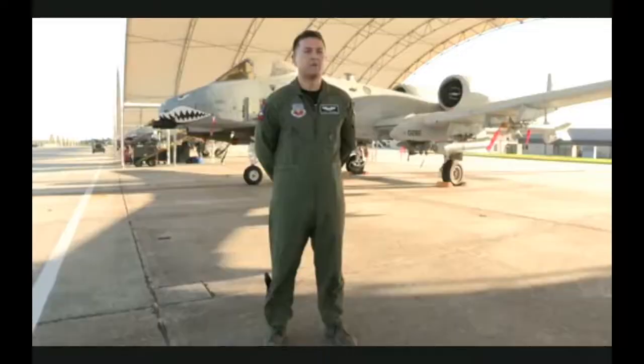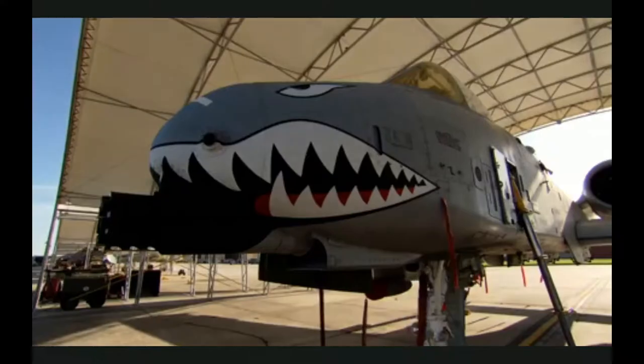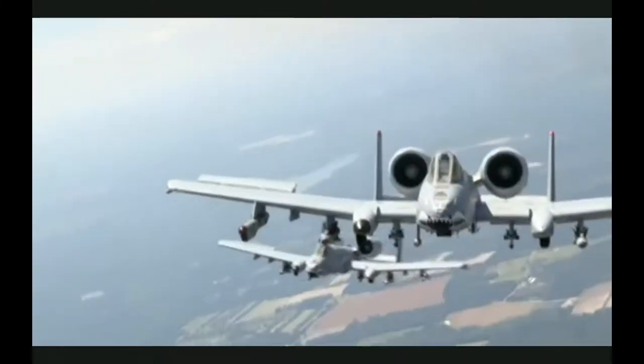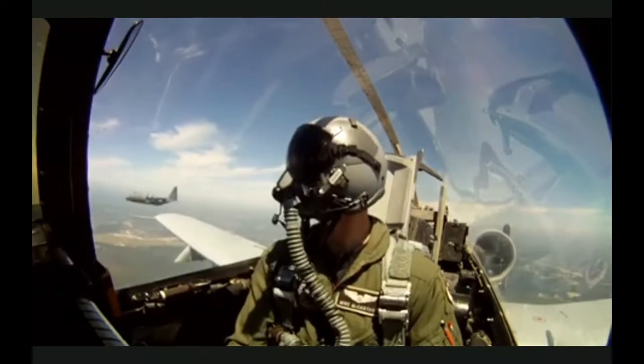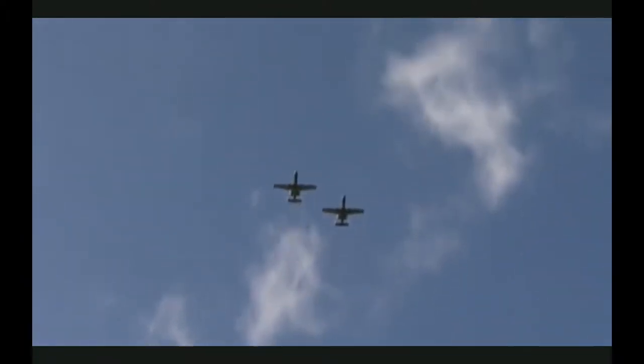I'm Captain Scott Redmond. I'm an attack pilot of the A-10C Warthog — we call it the Hog. The A-10C has proven to be the most relevant aircraft in this war that we're fighting right now. It's extremely capable of performing its mission of close air support. It's the only aircraft ever built to perform that mission slowly.